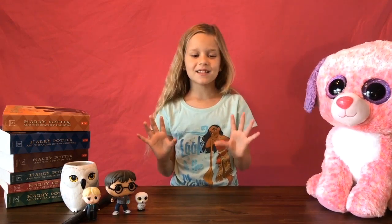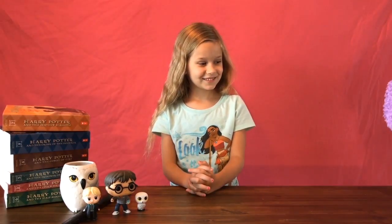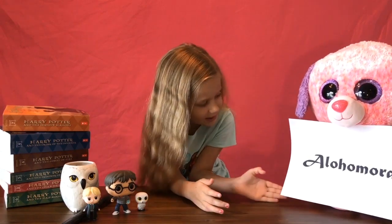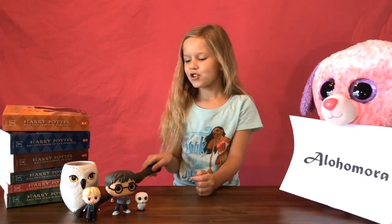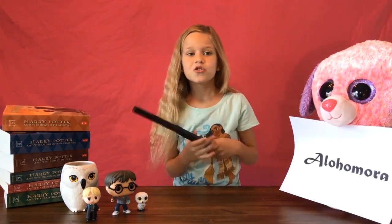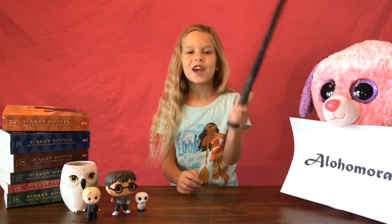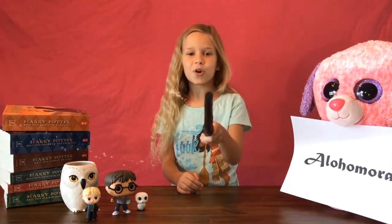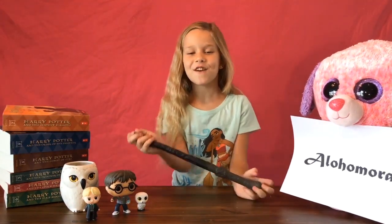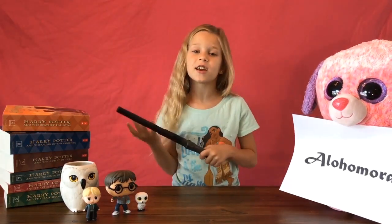The first spell is Alohomora — that's how you spell it: Alohomora. If you don't have a wand at home you could use a straw or anything like that. What you do is swish and flick, and you say Alohomora. That is what my favorite character says — her name is Hermione.